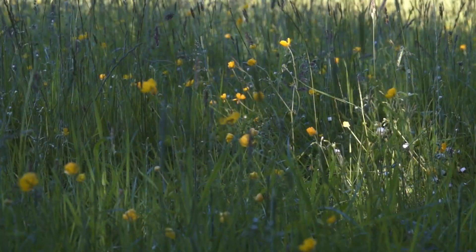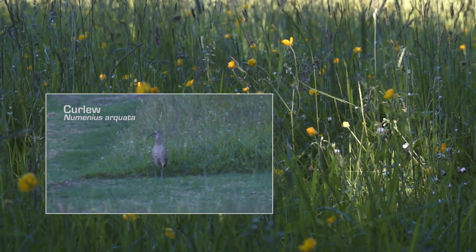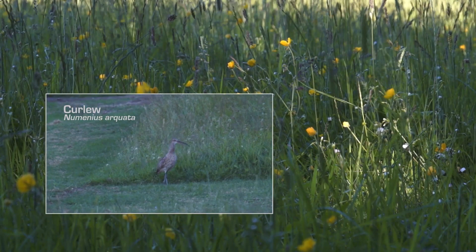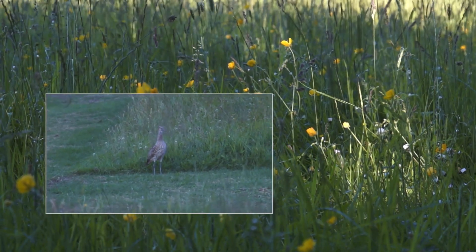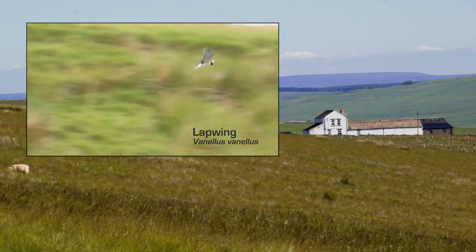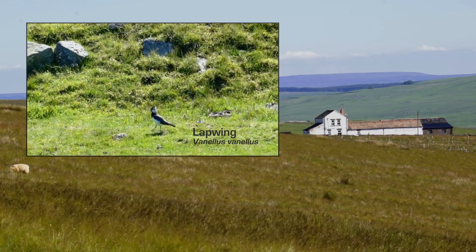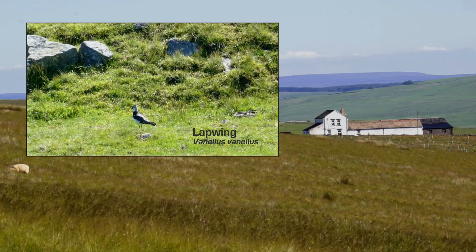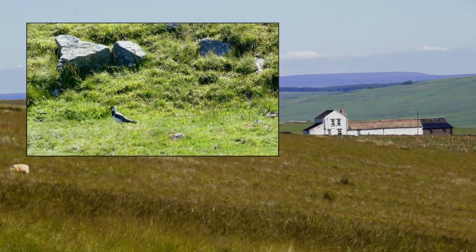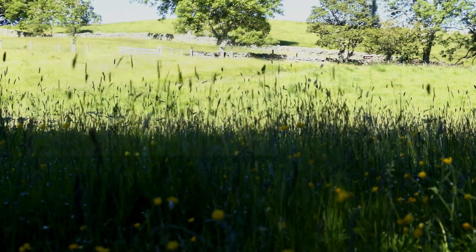The grassland around us here, below the hush, is really important for a whole range of ground-nesting birds, in particular waders. We've got birds like curlew, which are Europe's largest wading bird with a really long curved beak and a wonderful haunting bubbling call during the spring. We also have birds like lapwing, which have a wonderful tumbling display flight in the spring and like nesting on quite short vegetation. In places like this, where we have mixtures of vegetation lengths and nice damp soil for the birds to feed from, it's absolutely ideal for them — and this is why this is such an important area for breeding wading birds.